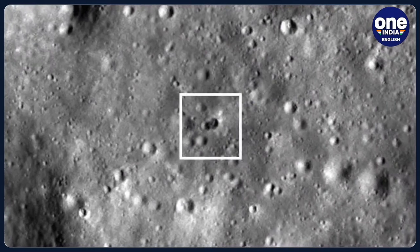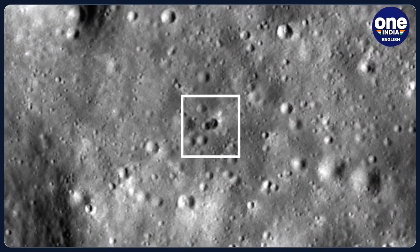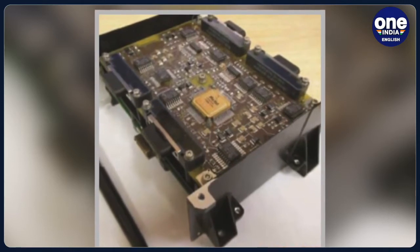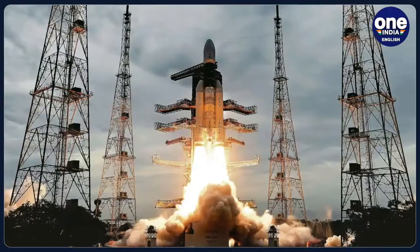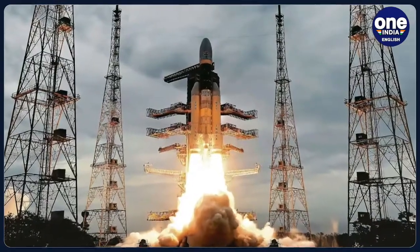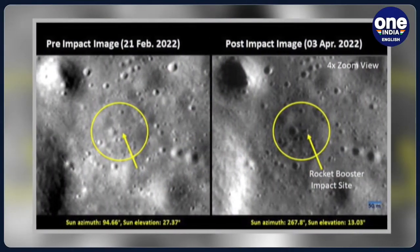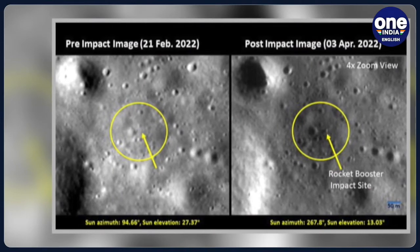Now, more than four months after the event, ISRO has released pictures of the site of impact. The photos were taken using the Terrain Mapping Camera-2 or TMC-2, mounted on ISRO's Chandrayaan-2 in April. ISRO shared the before and after pictures of the site that showed two new craters on the lunar surface after the collision.